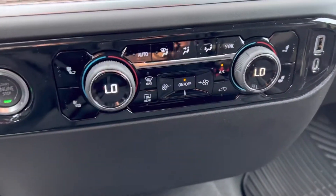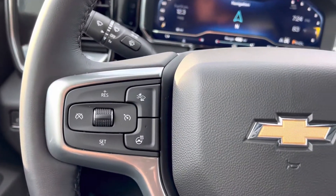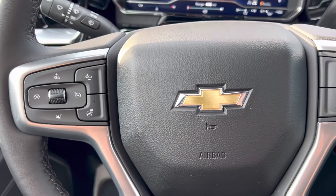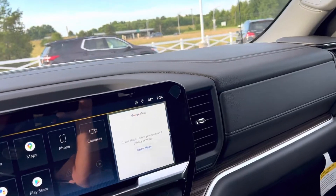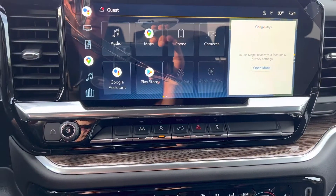Dual zone climate, heated seats, heated steering wheel — save money on insurance with all the updated safety features, and that's not a gimmick, that's legit. Forward collision braking, pedestrian braking, all the cool stuff — lane keep assist, auto idle engine stop.